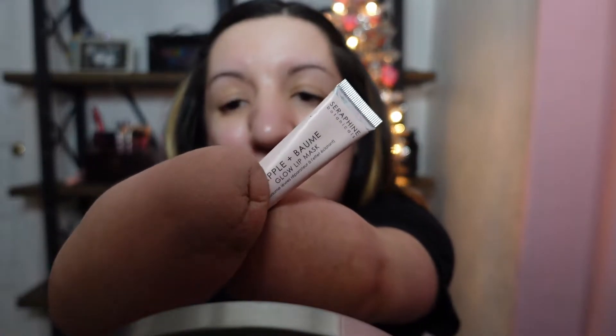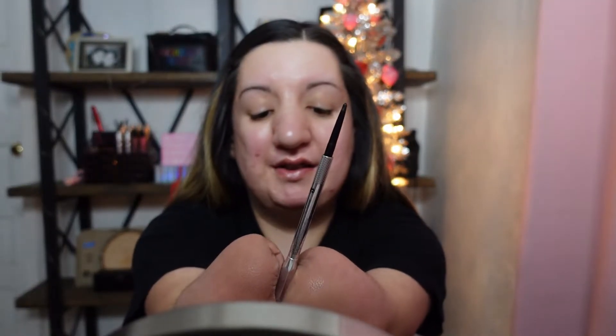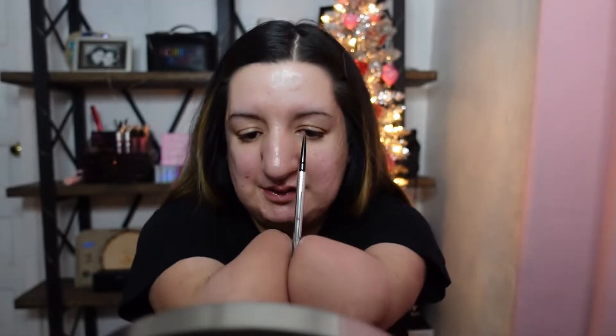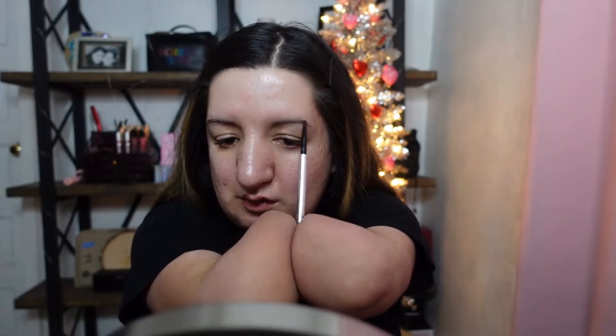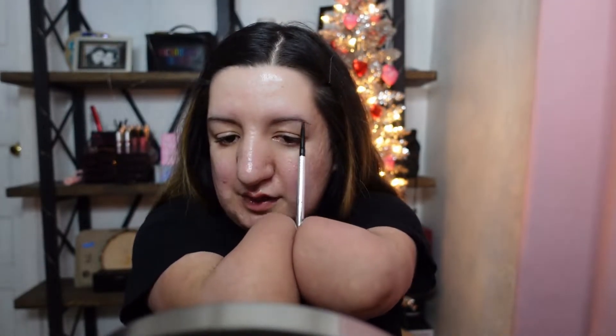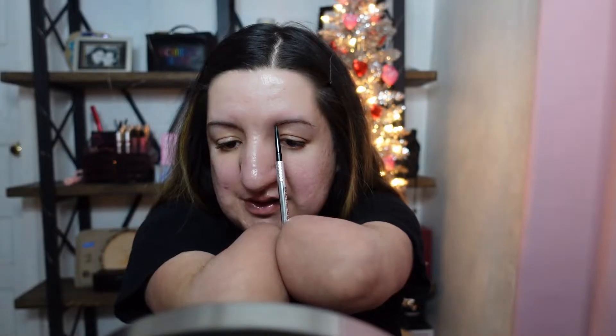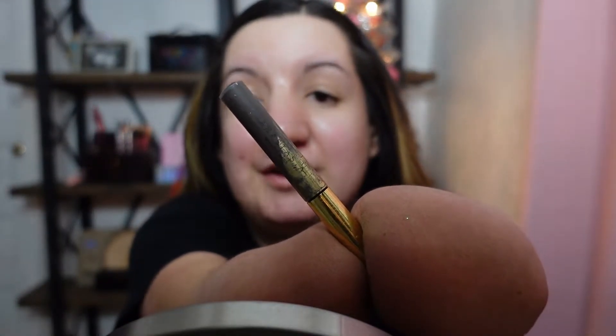This is pretty much my running-late simple everyday routine. Right away I'm going to start off with my lip mask — I've been putting this on every day. I'm going to do the brows real fast. I'm not going to do anything too extreme because this is whenever I go to work or go out to get groceries. I'm going to use this very loved and used Anastasia Beverly Hills brow tint.